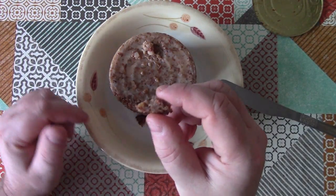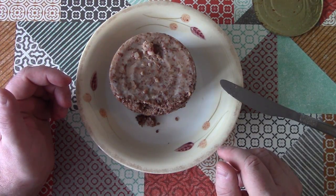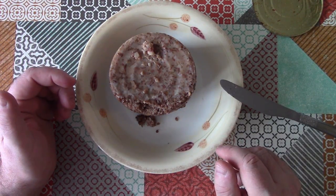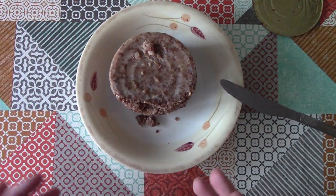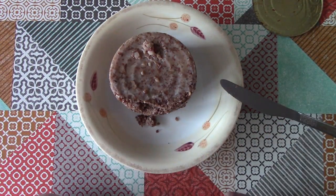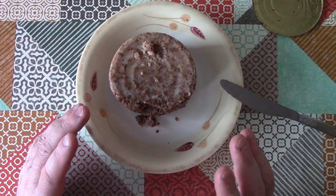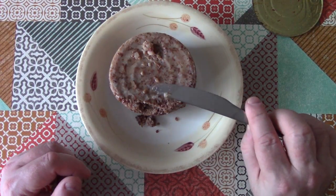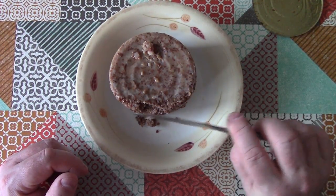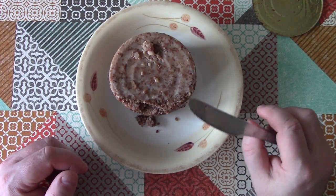I'm just going to have the tiniest little bit really. Let's give that a taste. It's very strange. There's something in the spice mix or the seasonings that I can't quite put my finger on — it's almost a sweetish sort of spiciness to it. I don't really think it's very likely that I'm going to eat the whole lot of this, but let's go and warm a bit of it up and see what that is like.